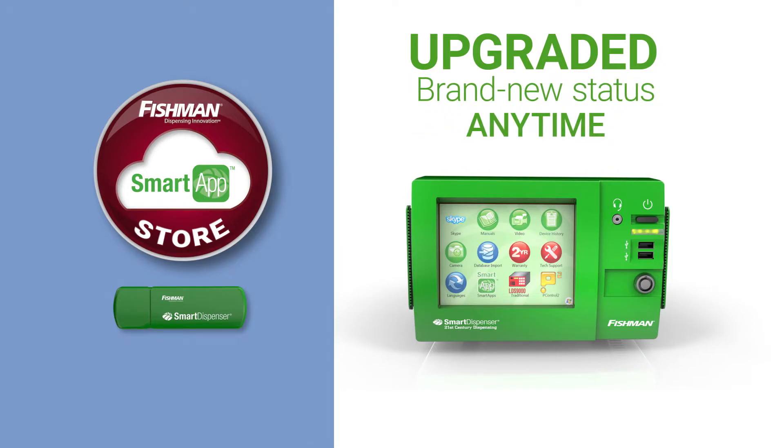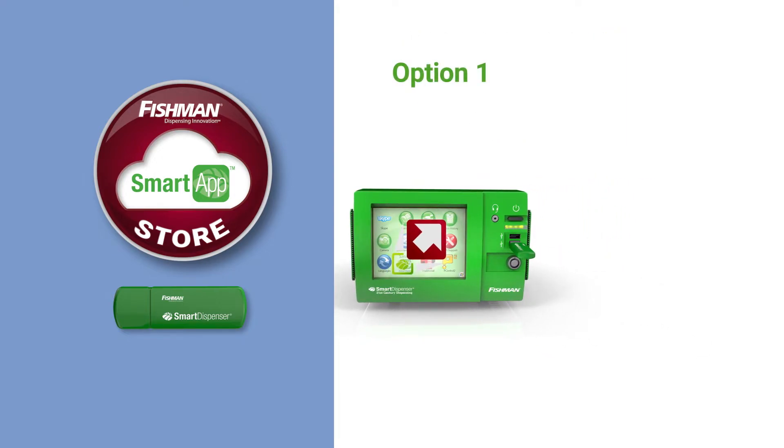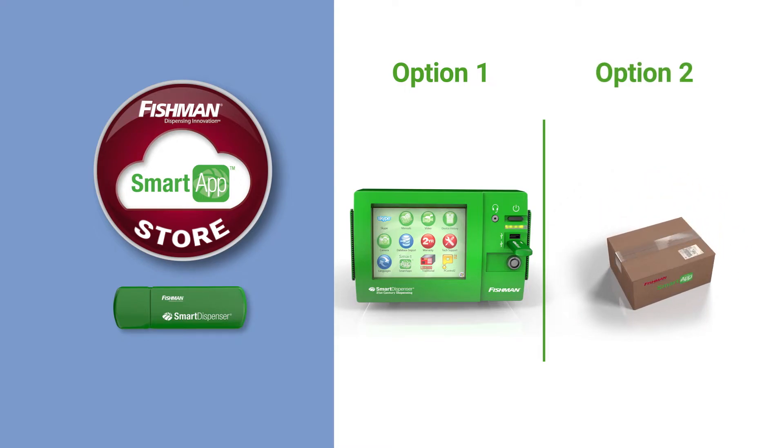There are two options to upgrade your smart dispenser. Option 1: Simply download the free software upgrade from the Fishman Smart App Store and install it on the smart dispenser controller. Option 2: Request a USB memory stick with the free software upgrade on it to be shipped directly to you from the Fishman factory, which you can install yourself.